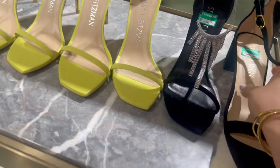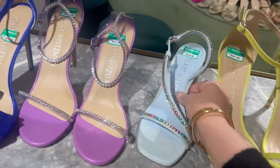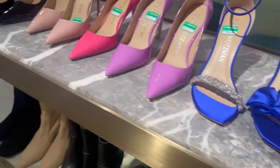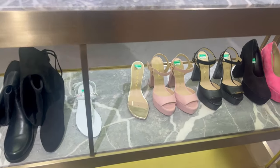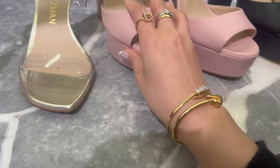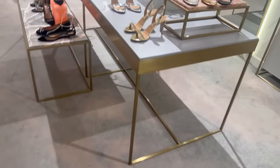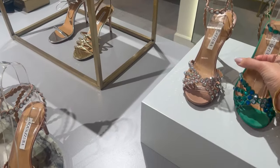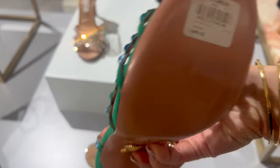Staying on the topic of shoes, we have here some Stuart Weitzman colorful shoes. I do appreciate them from a distance but I've never been drawn to Stuart Weitzman designs — I don't know why. Maybe I would consider their boots, but their shoes just have nothing special to them I feel, though if you love them then go for it.